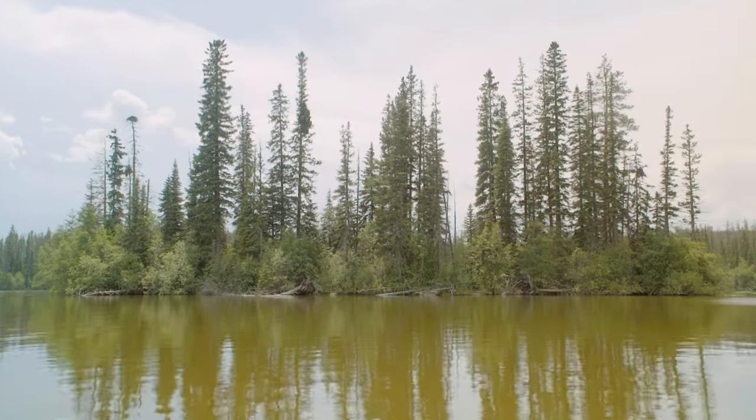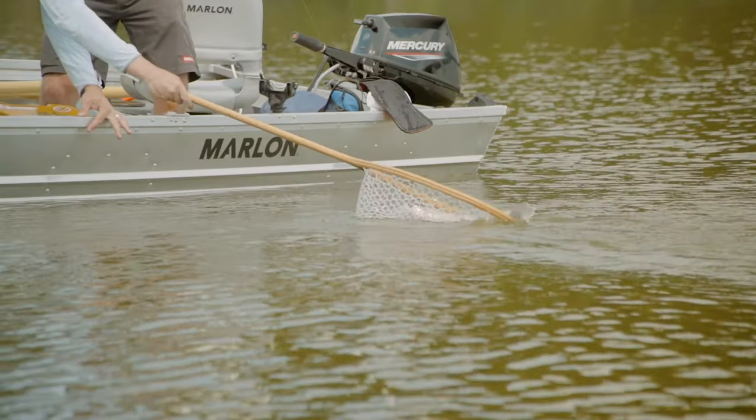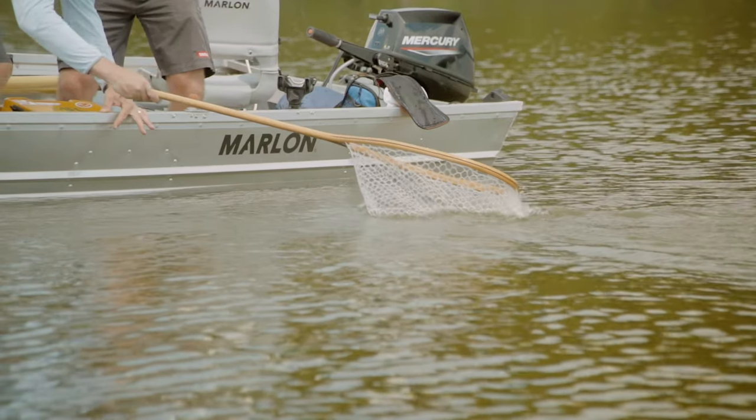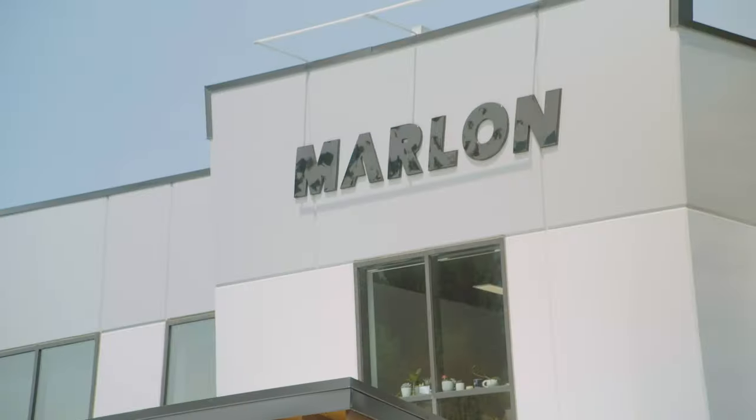I'm super eager to get to the lake and head out fishing, but first I need to stop and meet up with Tyler from Marlin Products so we can pick up our brand new 12-foot John boat that he has rigged up for us.